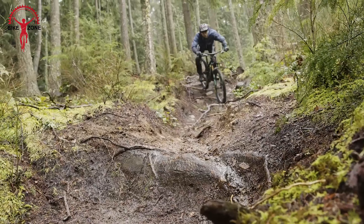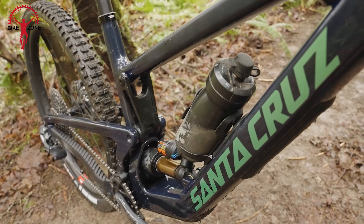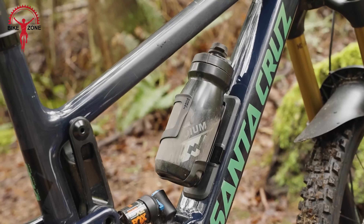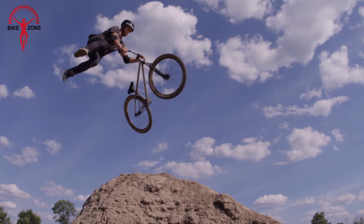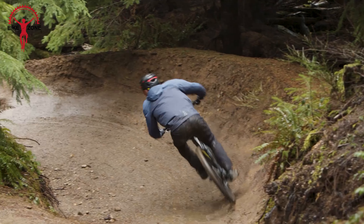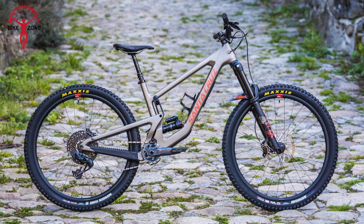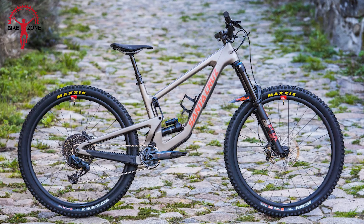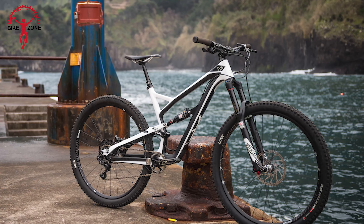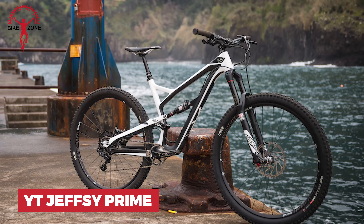The steep seat tube angle aids climbing efficiency, and you can also tweak the geometry with a flip chip adjustment. It comes in different stiffness levels depending on your size. There's also a handy glove box for storing your essentials during a ride. Whether you're blasting through enduro stages or exploring backcountry trails, the Megatower is your go-to bike for epic adventures. You can choose between the top-of-the-line carbon C or CC frame construction for that premium feel.